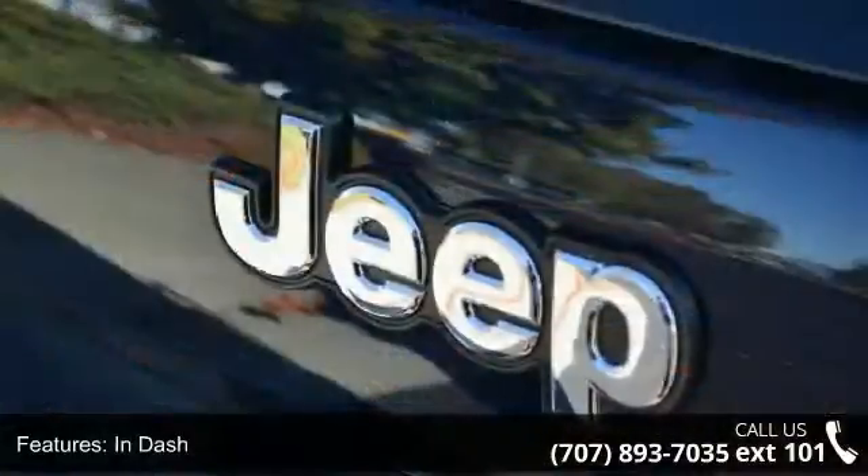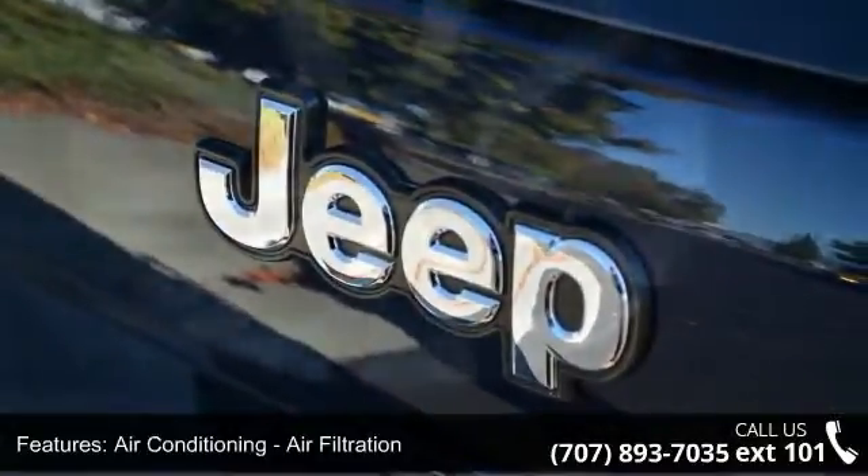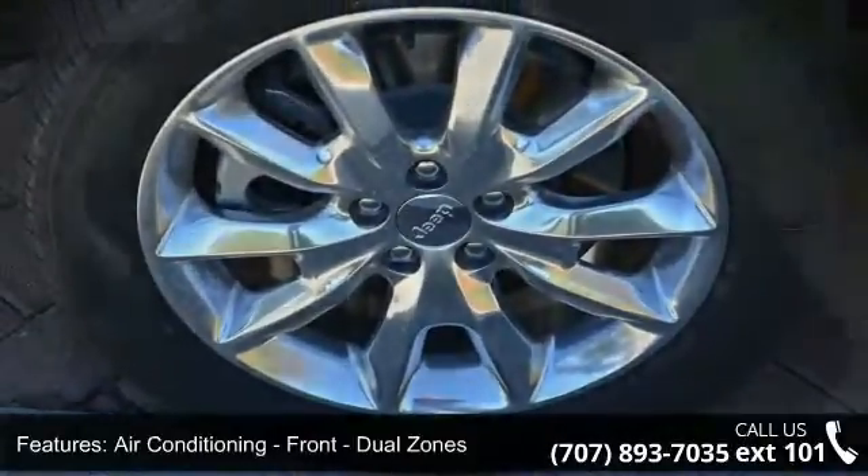Airbags: front dual, front knee, front and rear side, and front and rear side curtain.